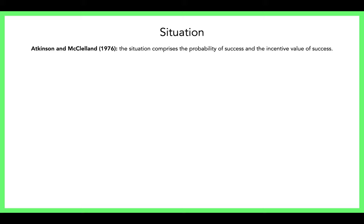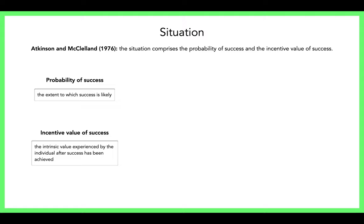Now let's look at the other side — the situation. It's a personality trait that's activated by a situation. The situation is made up of two things: the probability of success and the incentive value of success. The probability of success is simply the extent to which success is likely — 10%, 20%, 50%, 100%.